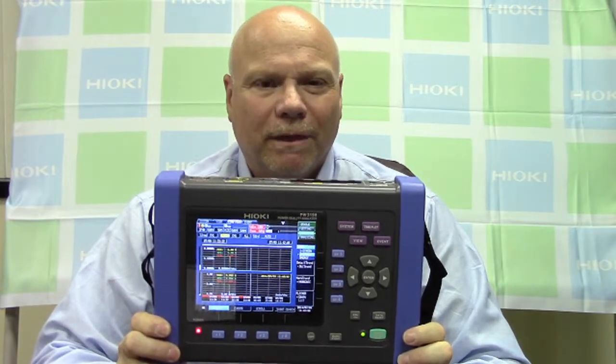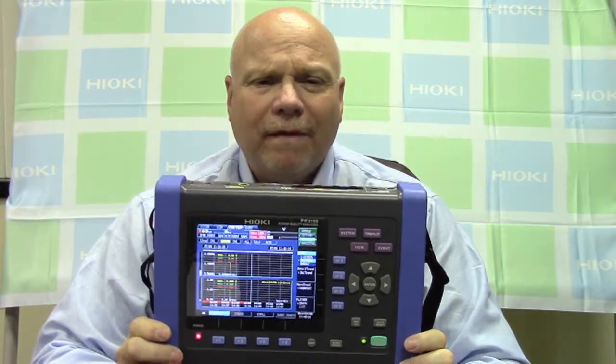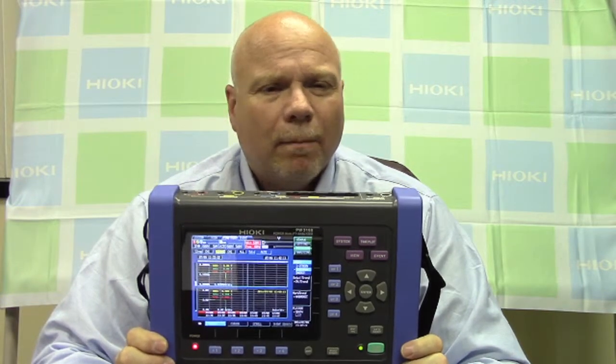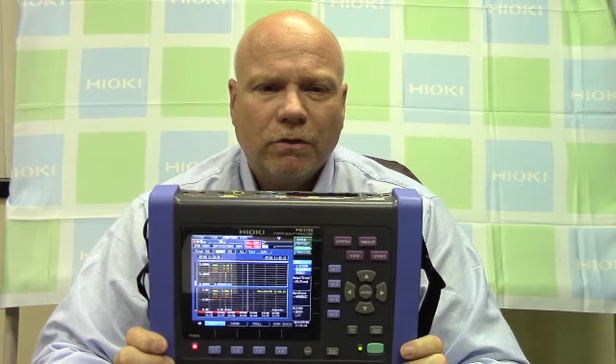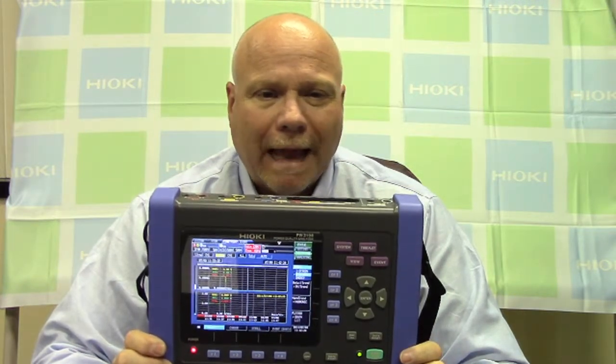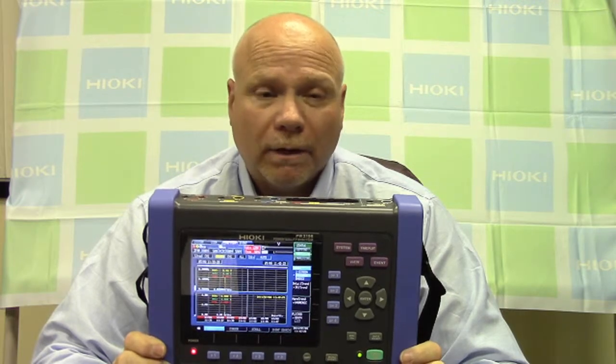Hi, this is Bob D'Amico from Hioki USA. Are you having any power quality issues? Not sure what power quality is? Power quality is the term used to describe electric power that drives an electrical load or equipment, and that load's ability to function properly with that power.